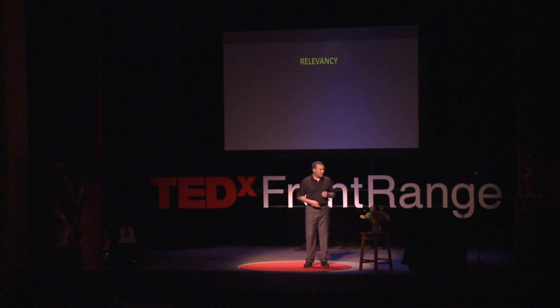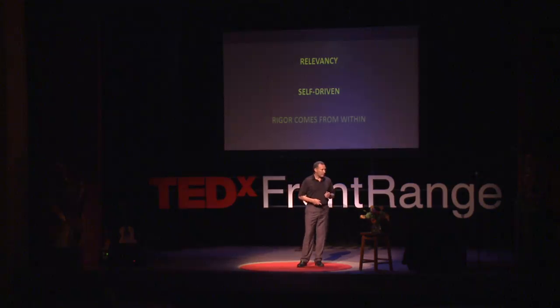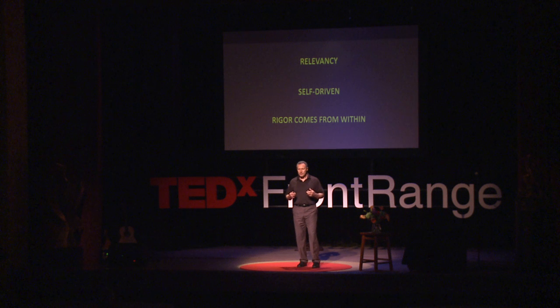Otherwise, why do it? We go from relevancy into this self-driven activity where we really want to achieve. The student actually wants to make something happen. And then we wind up developing this concept of rigor coming from within, versus something we inject top-down or from the outside. It then becomes possible for this to work from the inside out — and that's where true excitement begins and passion for learning.